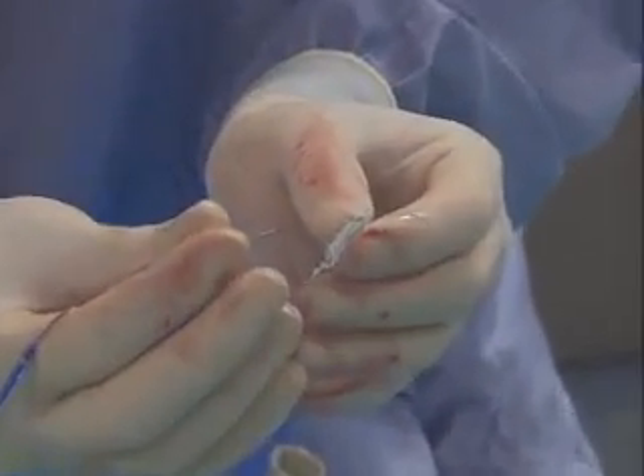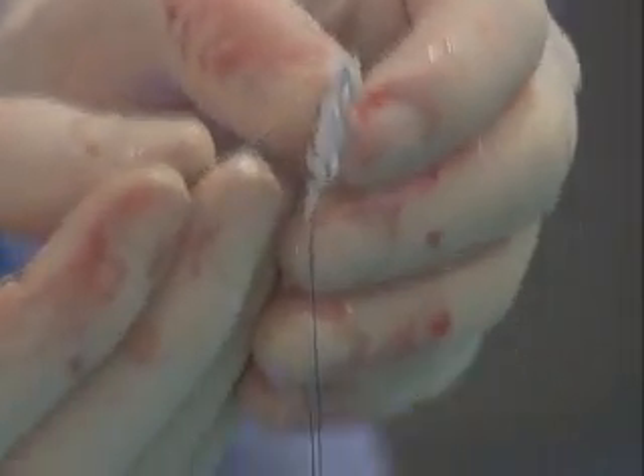Then a patch about the size of a quarter is advanced into the affected area of the heart. Once it's in the heart, we can use the catheter to cross the PFO, which essentially is a tunnel in the atrial septum, or top chambers of the heart. Once we cross the tunnel, we can then deploy a special device that helps seal that tunnel and prevent blood flow between the top chambers of the heart.